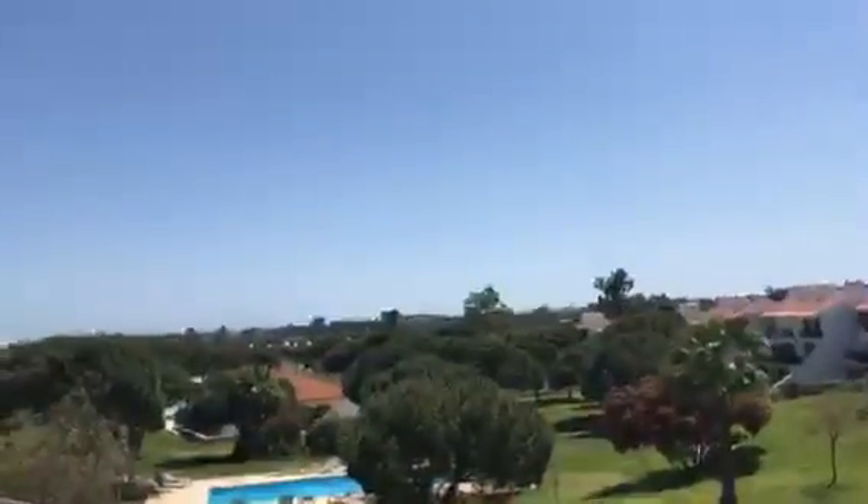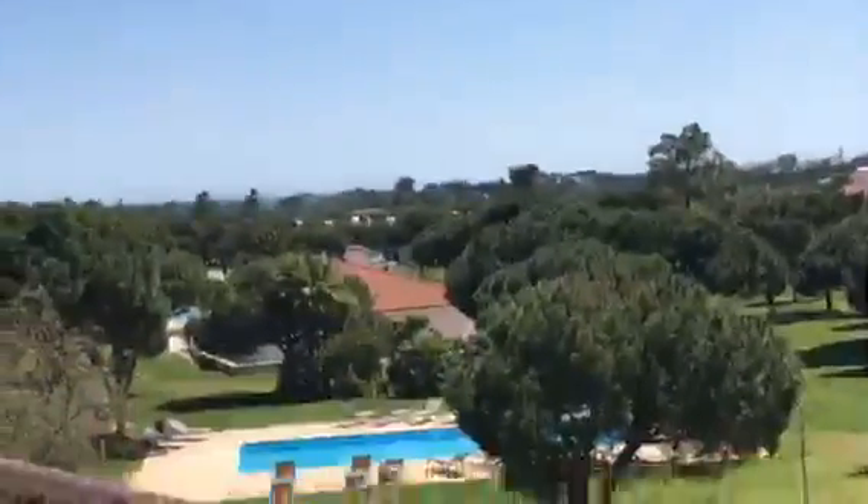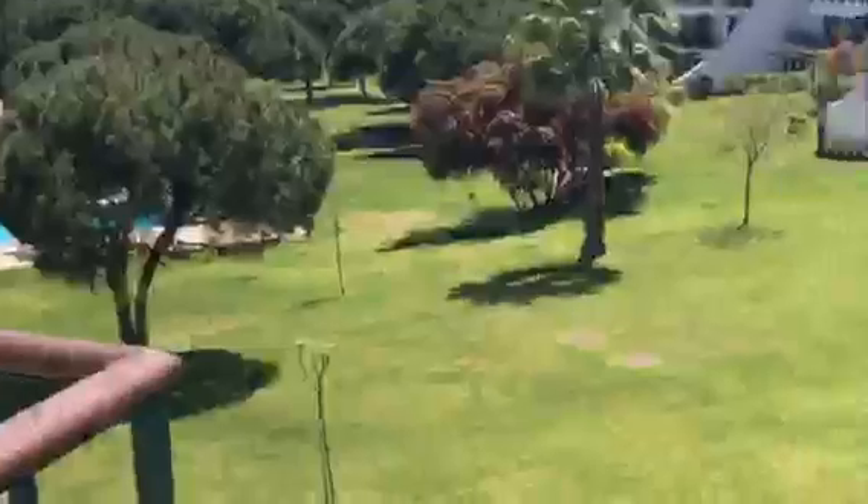Moving forward for a quick look at the view outside — it's absolutely breathtaking. You've got partial sea views in the distance, a nice swimming pool area, and a really nice green area. Very quiet, peaceful, and a beautiful atmosphere. We'll then move back into the living room for one last look before we wrap it up.